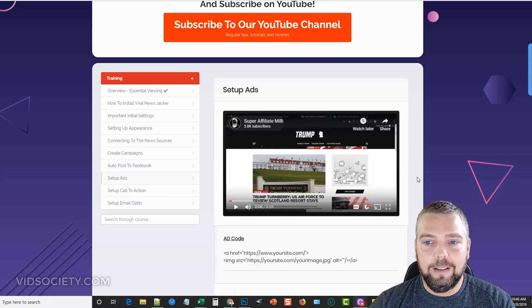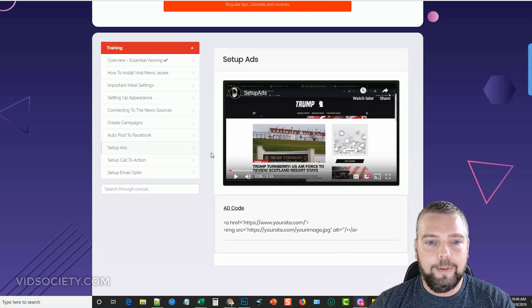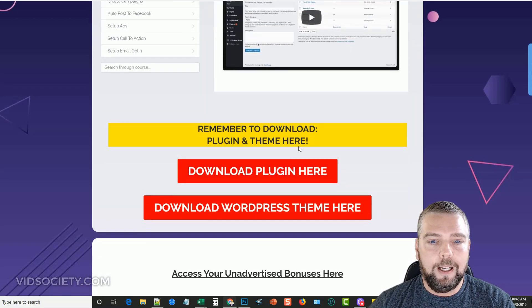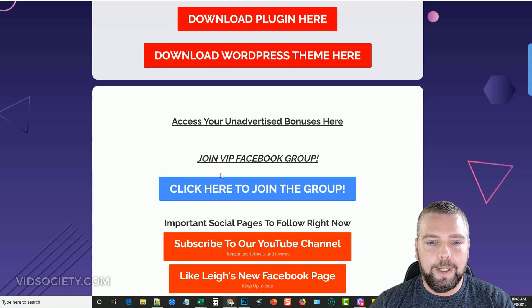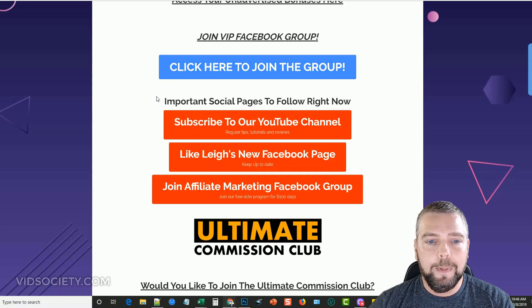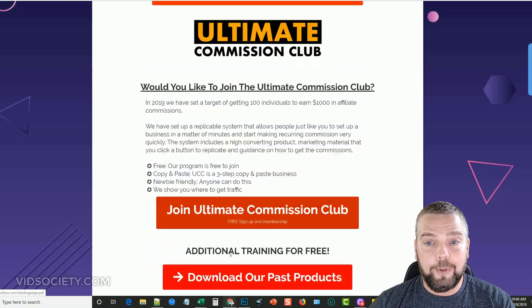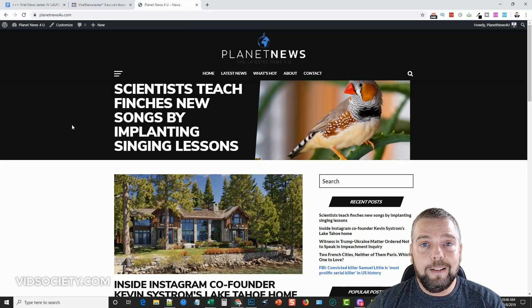The training videos are done very well. You click through and Glenn explains exactly how to set everything up step by step, so if you're not that familiar with WordPress, don't worry — he goes over every step. Down here there's also a link for the plugin and the WordPress theme, you can join a Facebook group, subscribe to his channel, and there are a lot of extra bonuses further down as well.